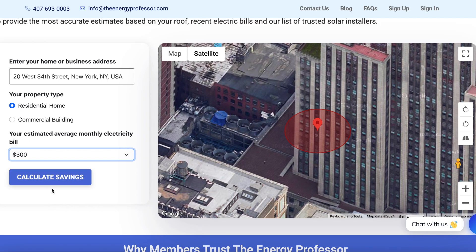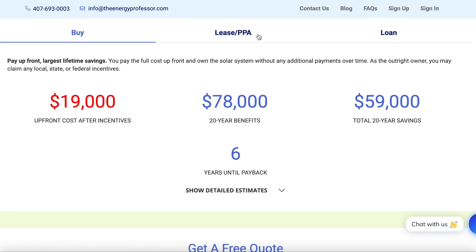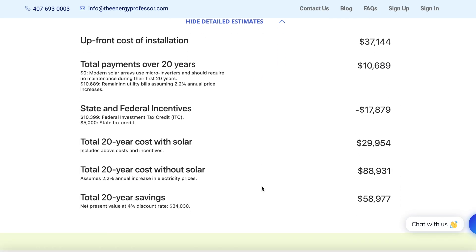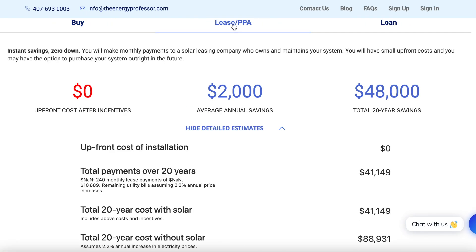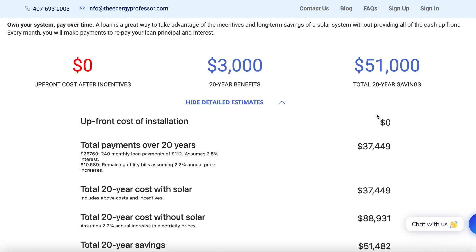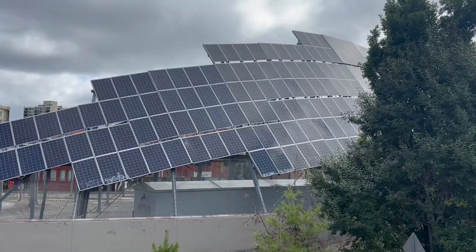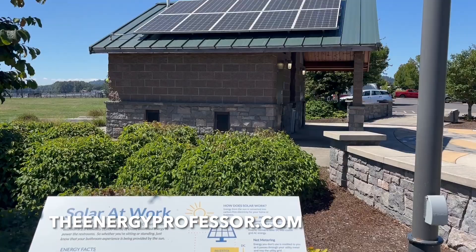All you need to do is enter your home or business address, select your property type, then select your estimated average monthly electric bill, and that's it. Our tools will calculate the upfront cost after incentives, 20-year benefits, tax incentives, the total 20-year savings, and how many years it will take for you to get paid back from installing your solar panels. You will also be able to see the savings no matter if you're looking to buy, lease, or loan your solar panel system. You can get all of this plus a free quote over at theenergyprofessor.com.